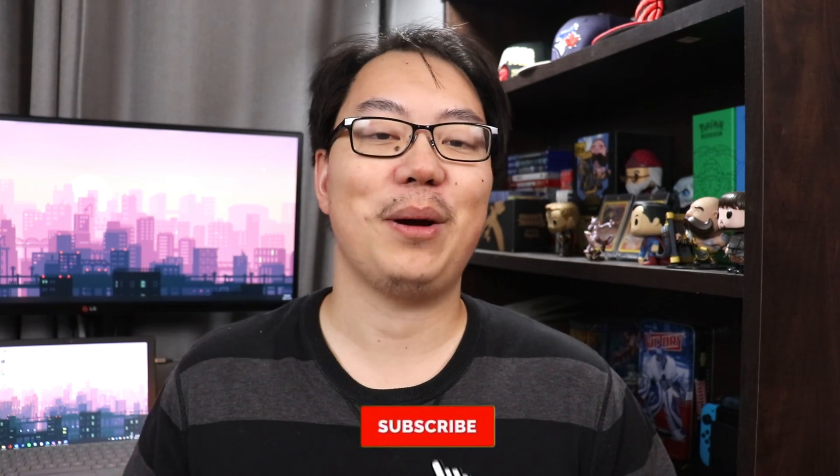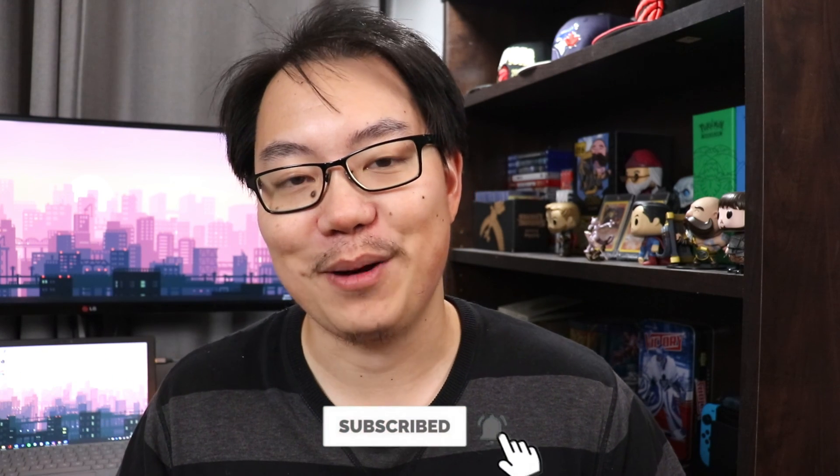If you guys enjoyed the content then consider subscribing to the channel. We're almost at 100 subscribers so I'm super excited for that milestone. Hit that thumbs up button because it really helps me out and hit that notification bell if you want to be notified of my future YouTube videos.